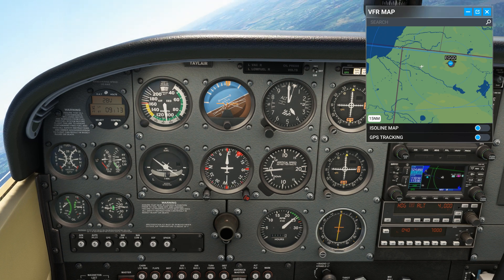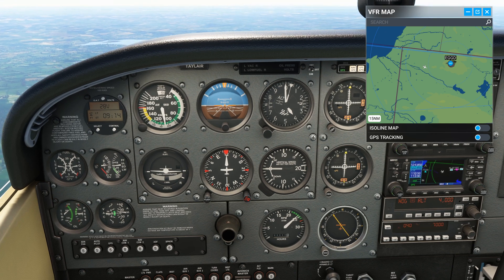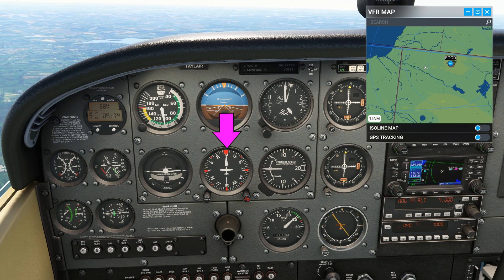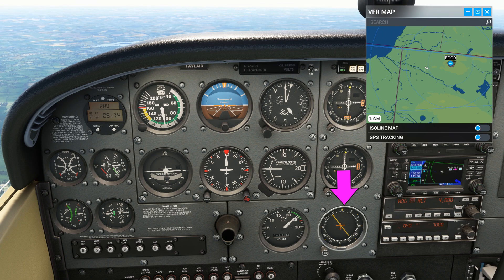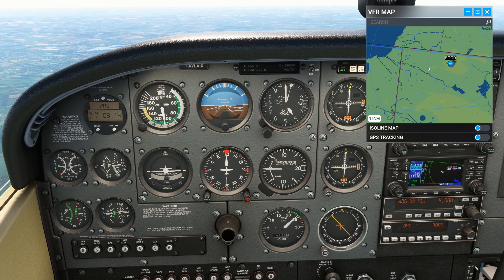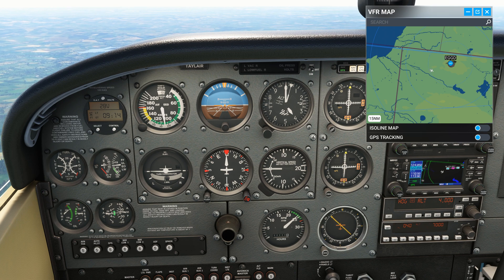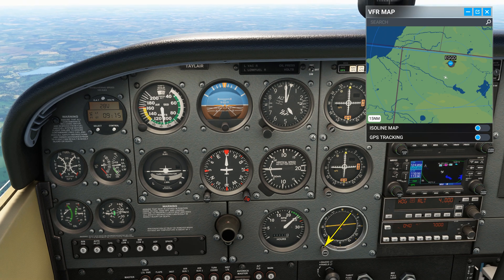Let's make the turn and see what happens. We are now established on a heading of 120. Now we have to keep an eye on the needle as it moves to indicate the position of the NDB from the aircraft. This time we're interested in the tail of the needle as we want to track away from the NDB. Remember that this needle is telling us the relative bearing. With a current heading of 120, we need the tail of the needle to be 30 degrees to the right of the nose, which will put us on a 150 bearing from the station.